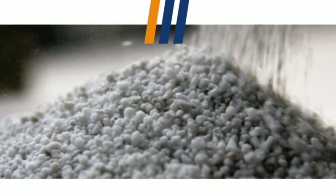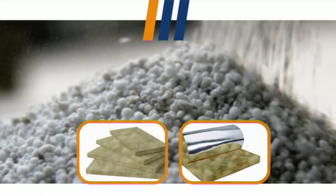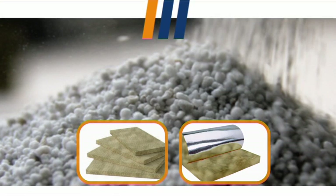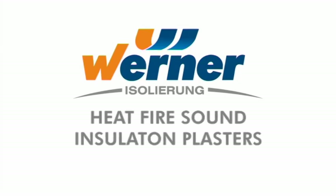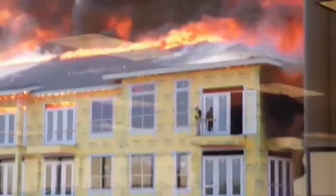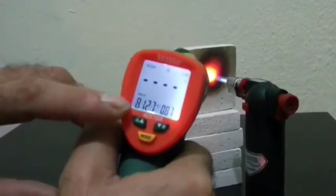Note that the average lambda-h value of rock wool and glass wool insulation materials is 0.065 watts per meter Kelvin. WERNER products are rated as A1 class according to Euroclass, the European Fire Classification System, which is the highest non-combustible category and is fire resistant.